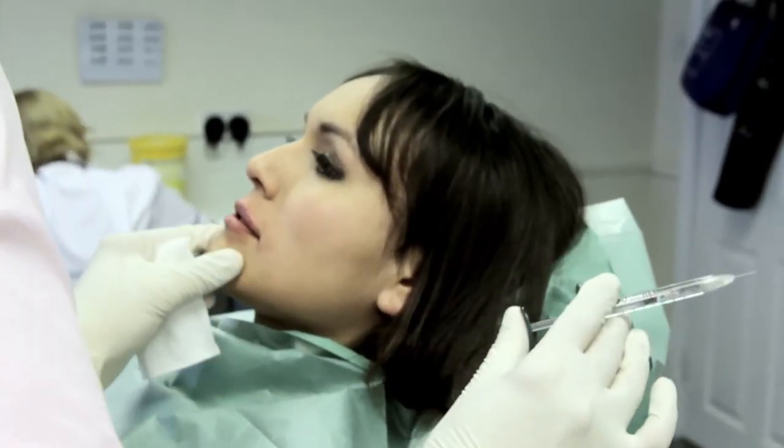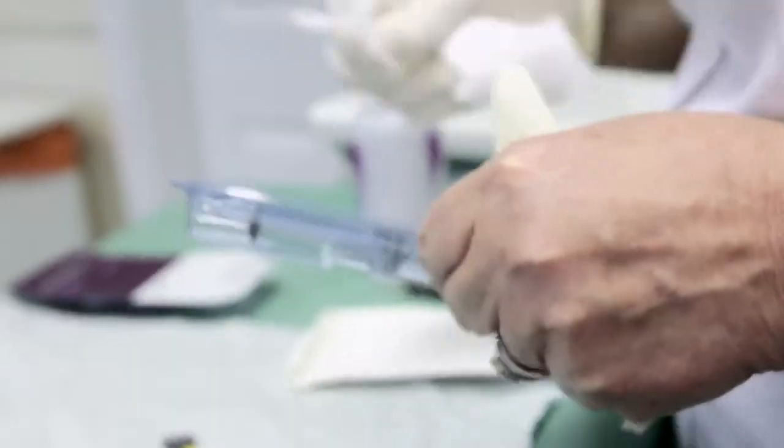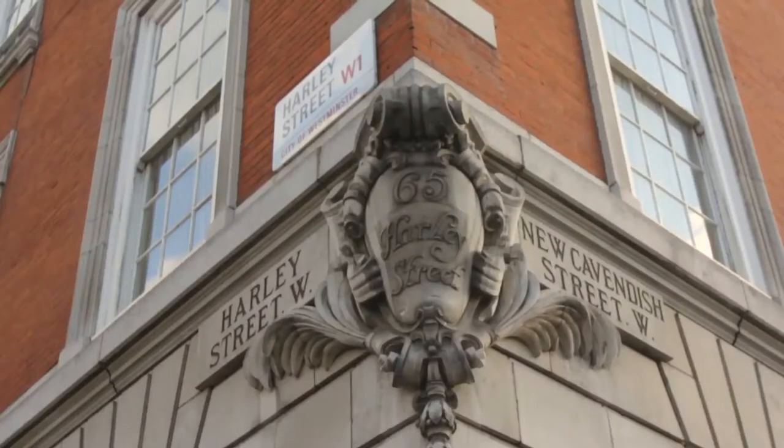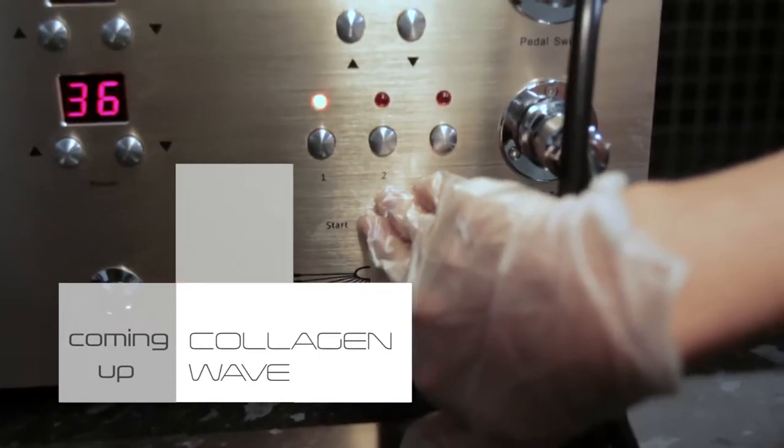Welcome to Harley Street Beauty, the brand new show which gives you all the advice you need to look and feel great. As usual, we'll also give you exclusive insight into the fascinating world of cosmetic surgery. We visit the renowned Derma Spa for a unique facial treatment known as Collagen Wave. My skin looks different, it looks like it's refreshed.